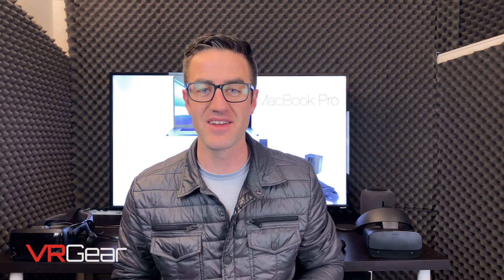Hey guys, we just got the shiny new MacBook Pro 16-inch into the office and we are excited to run some benchmarks and some tests with it. We normally use the Mac in our workflow for video production and working on the website, but we want to see if this MacBook Pro can run our high-end Valve Index VR headset.